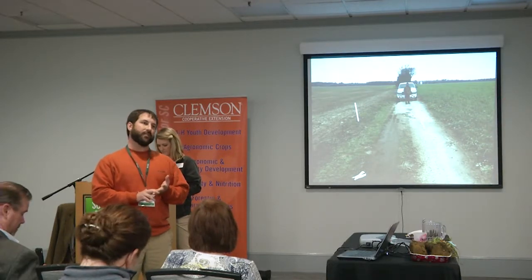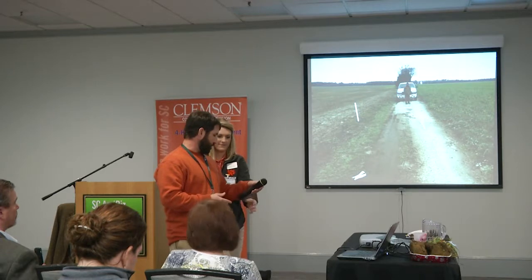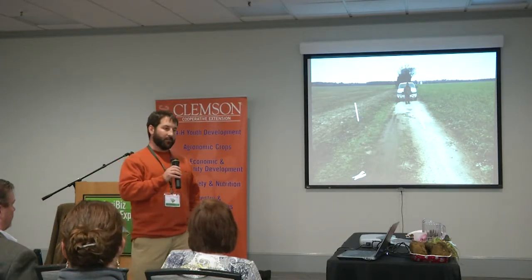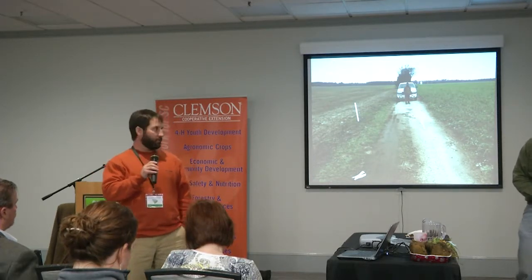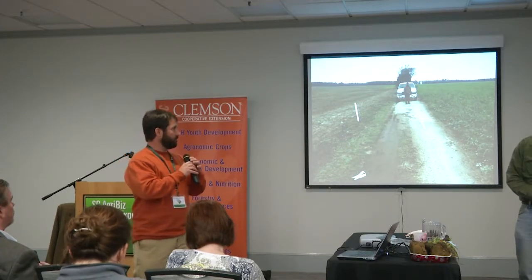We've had some conservation and innovation grants through Clemson and with the conservation district. We've been doing some agreements with Clemson Extension, the conservation districts, and also the University of South Carolina with Dr. Klute, looking at different farms around the state and how we can improve different aspects of soil health. So with that, I'm going to turn it over to Dr. Klute, and we'll be back on after the session.